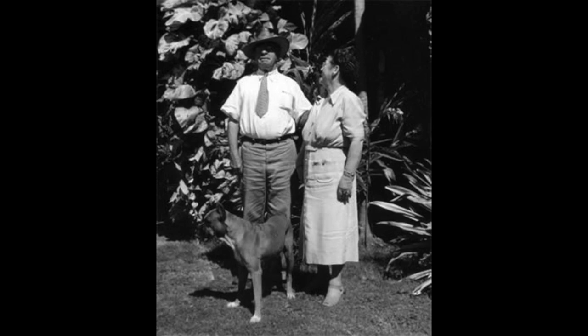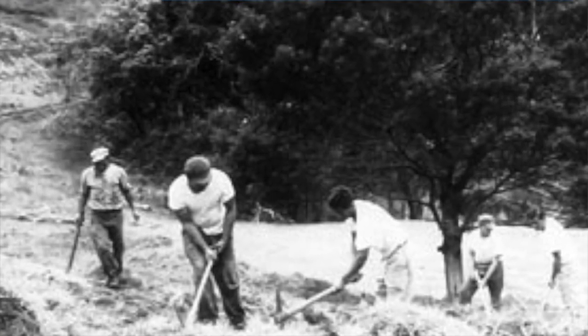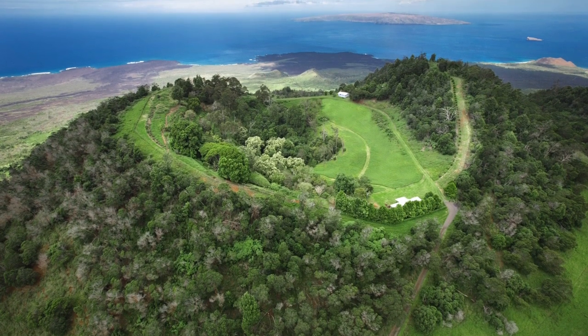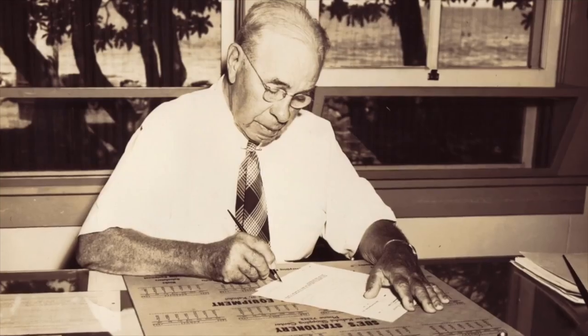We're here at Pu'umahoy. This is a 17-acre cinder cone that was given to David Thomas Fleming, who was a horticulturalist and naturalist who worked with the Baldwin family producing pineapples in the Kapalua area.